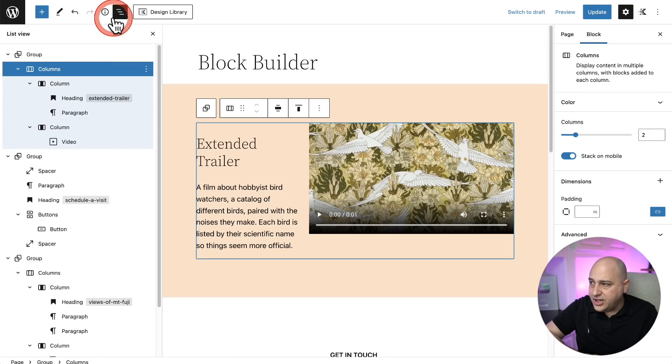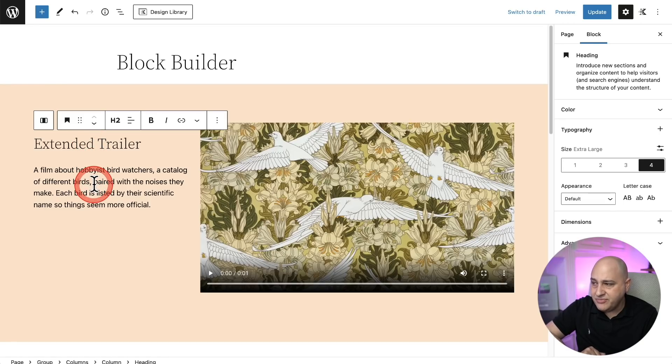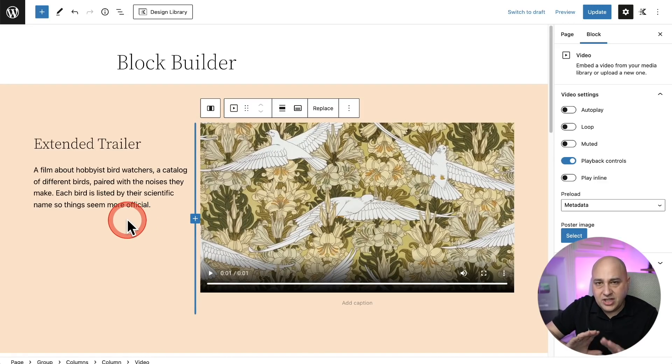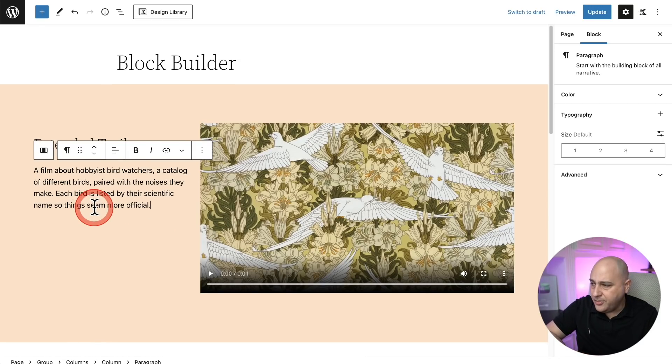Perhaps my favorite improvement — and this was a problem a lot of people had with the block editor — is that when you would click into a block, it would automatically insert a paragraph block underneath it, making the layout jump and shift constantly. Now that's not the case. I'm clicking into a heading, nothing's moving. Clicking into the video, nothing's moving inside the layout. Everything is a lot more stable — it's not going to automatically insert that paragraph block anymore.